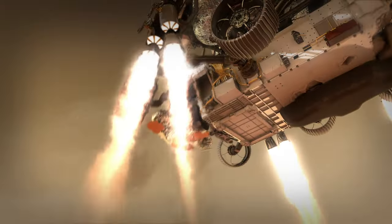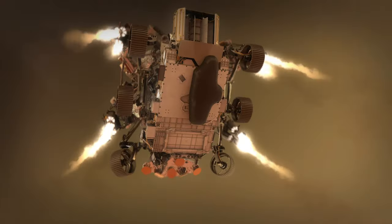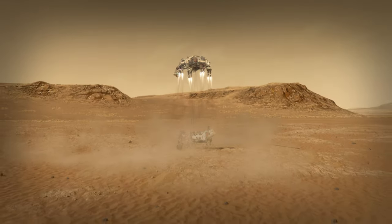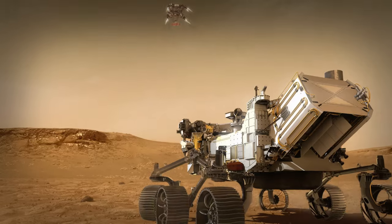Those rockets help us steer to a safe landing spot that's nearby. That descent stage takes us all the way down to about 20 meters off the ground — that's when we start the Skycrane maneuver. Once the rover has hit the ground, the descent stage will cut loose from the rover and fly away to a safe distance.